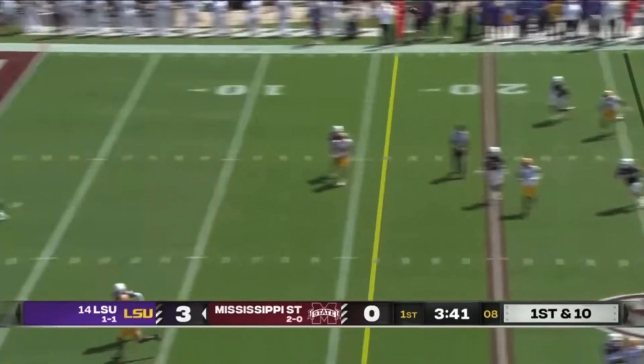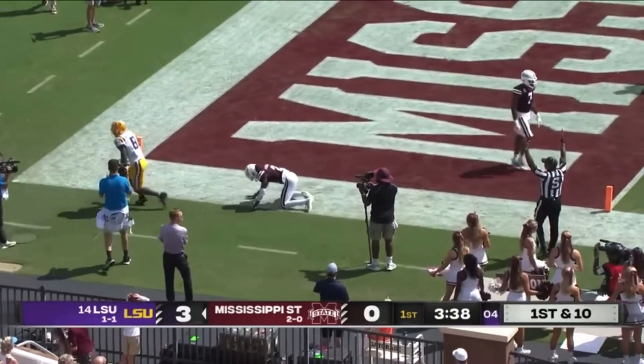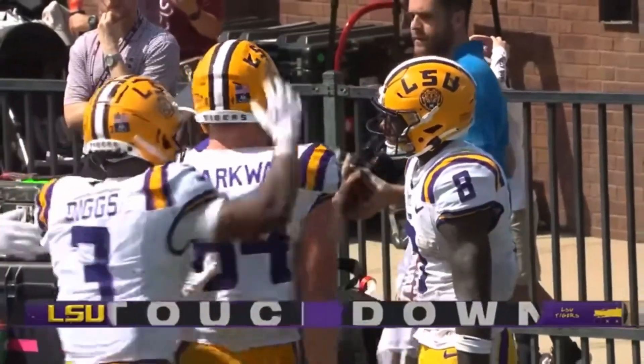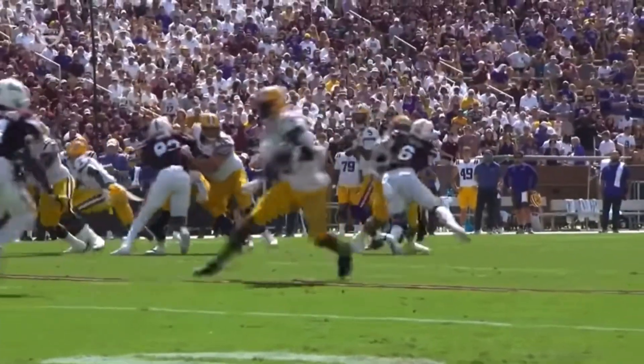Daniels on first down, going to take a shot to the end zone, and Neighbors comes up with it! Malik Neighbors — outstanding touchdown catch from Jaden Daniels. Safety in Hunter Washington on the fade throw.